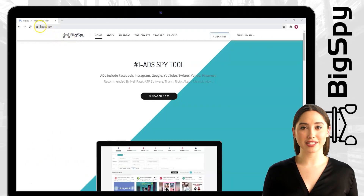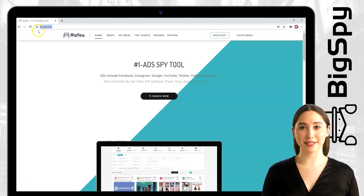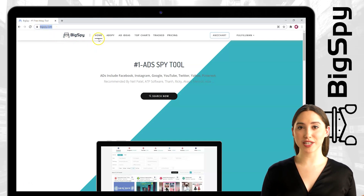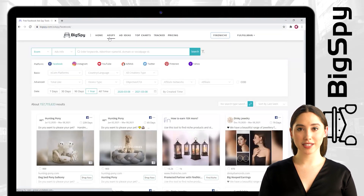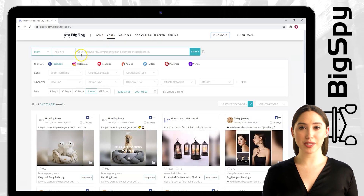First, go to the website — just type www.bixby.com. As you can see, it will show you the home page first. To proceed, you must go to the Edspy beside the home on the upper left, so that we can now start searching hot and winning products.